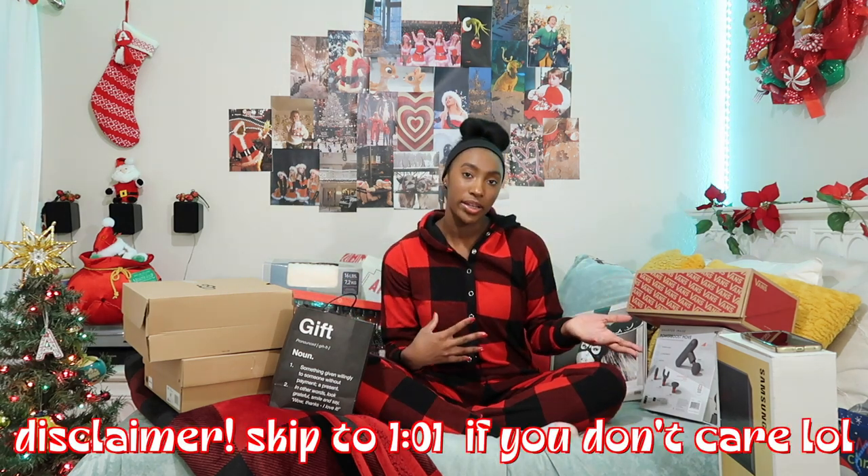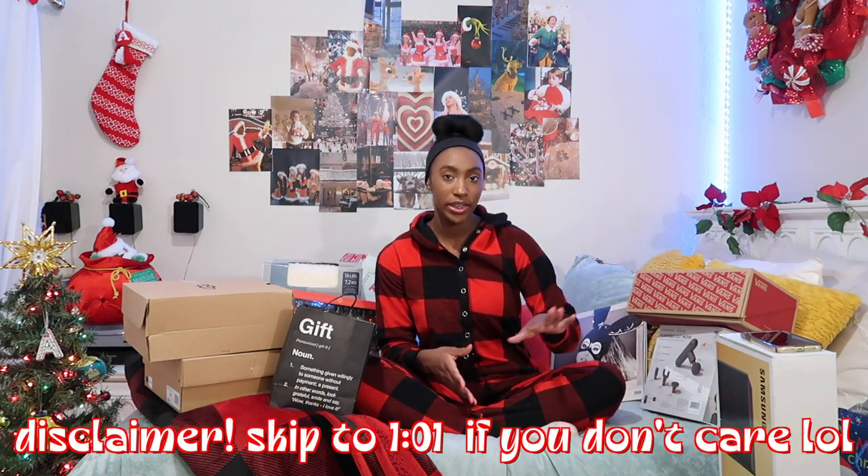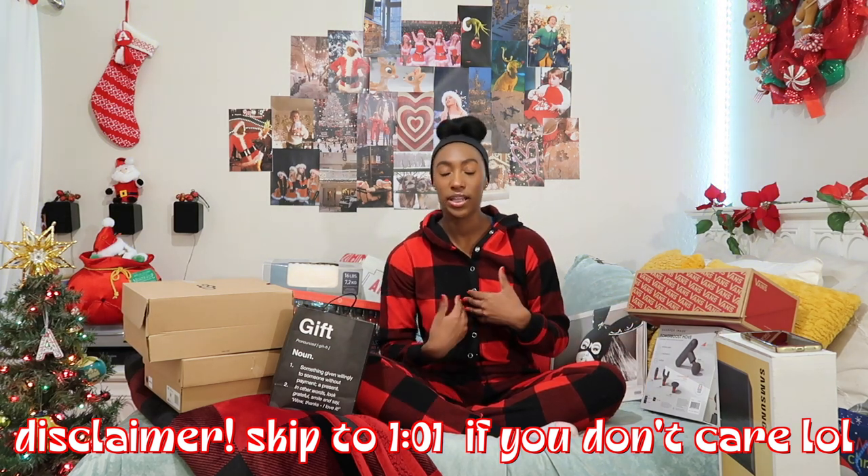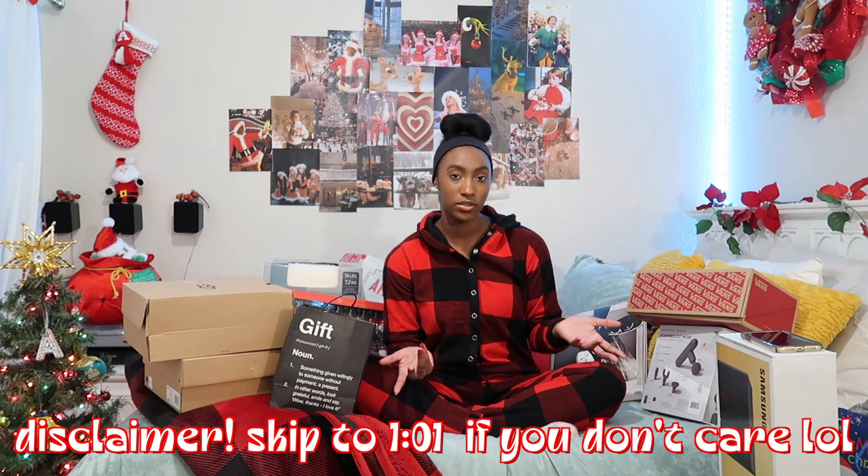This video is coming out a few days afterwards, so I hope you guys had a happy holidays. And if you don't celebrate Christmas, I hope you're having a good winter break. I am so excited to film this video — I love watching these hauls, I've been watching them since sixth grade, literally obsessed. I do want to make it clear that I'm not trying to brag, I just genuinely wanted to show you guys what I got.